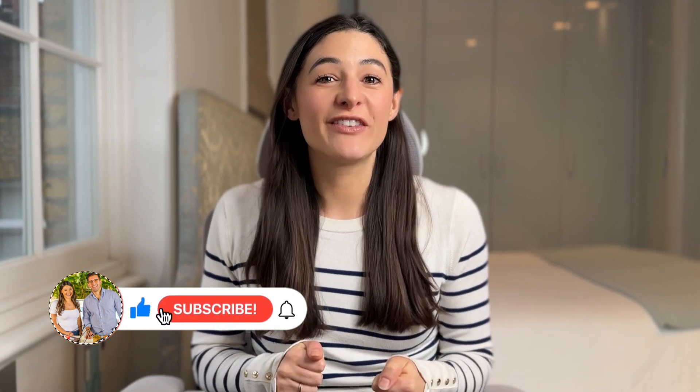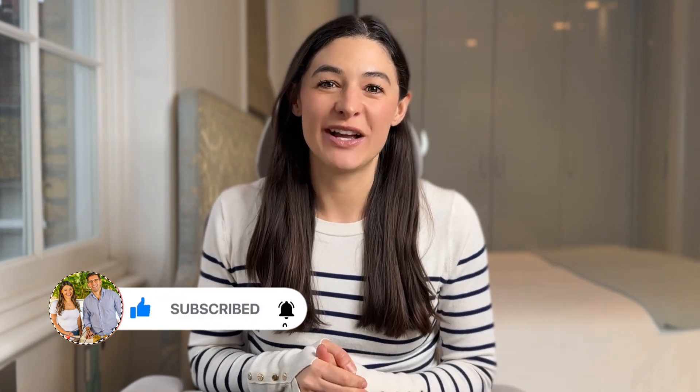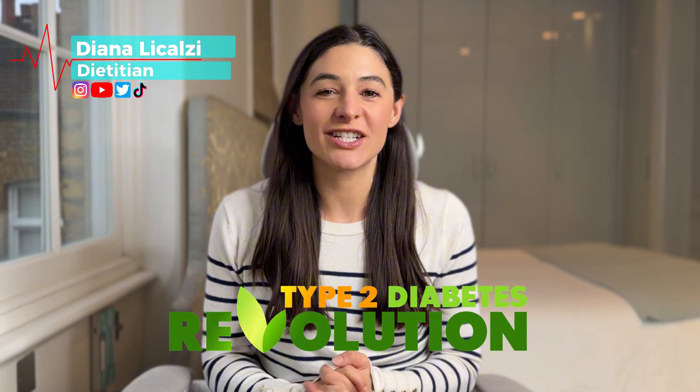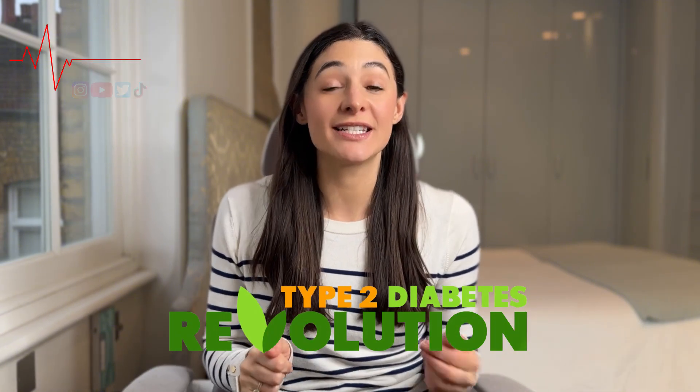But before we start, please subscribe to our channel if you haven't done so already, give this video a thumbs up, and click the notification button to keep up to date with the latest videos from our channel. I'm Diana, a registered dietitian with my master's in nutrition science, and today I want to talk about this one mineral: magnesium.